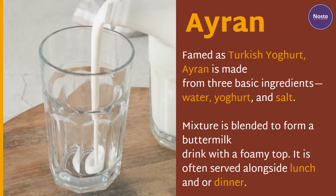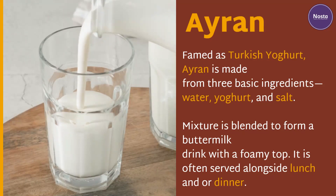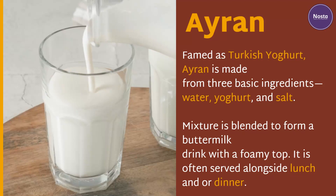Ayran. Famed as Turkish yogurt drink, Ayran is made from three basic ingredients: water, yogurt, and salt. The mixture is blended to form a buttermilk drink with a foamy top. It is often served alongside lunch and/or dinner.